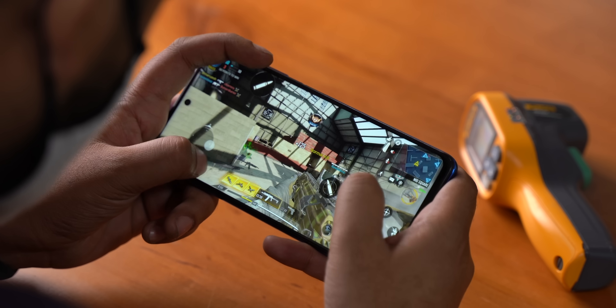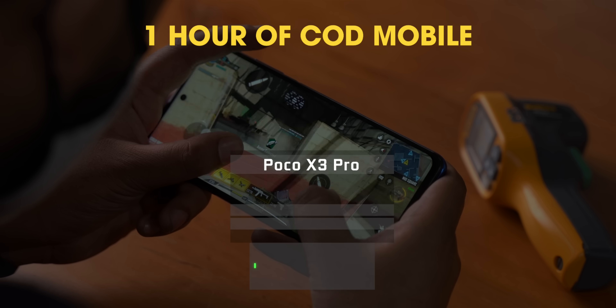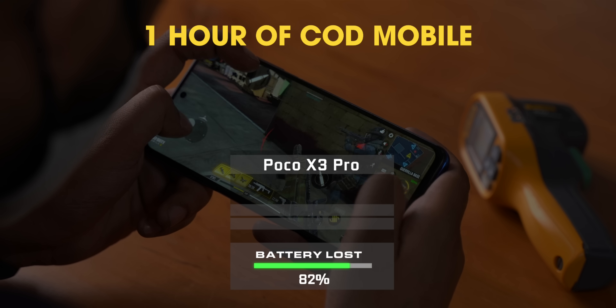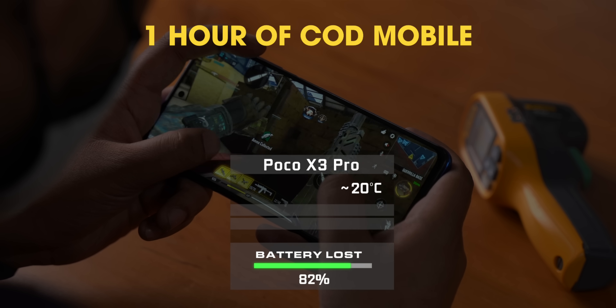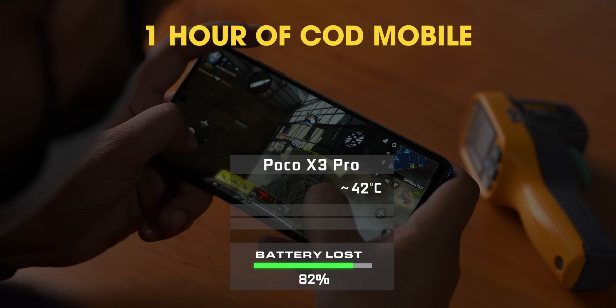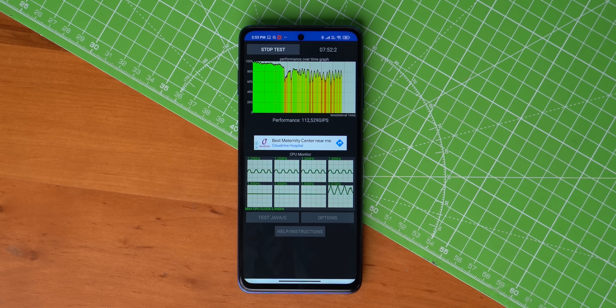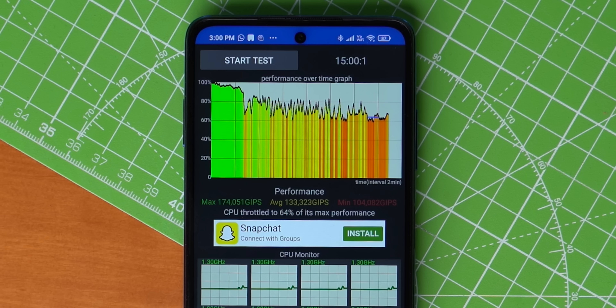For real-world performance, I did a heating and battery drain stress test — playing COD Mobile continuously for an hour at very high graphics and max frame rates. Battery drain was around 18%, which is pretty good. The phone did get warm around the camera region, reaching around 42–43°C, which is a little hot but not uncomfortable. It also cooled down quickly after pausing, possibly due to Poco's LiquidCool system. The CPU throttling test showed throttling to 64% of max performance — not poor, but not great either.